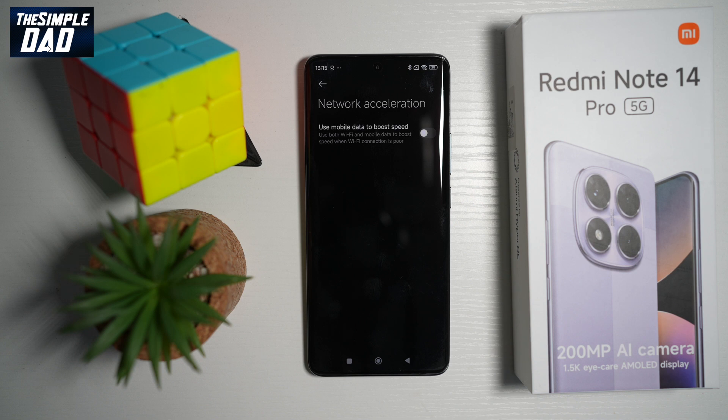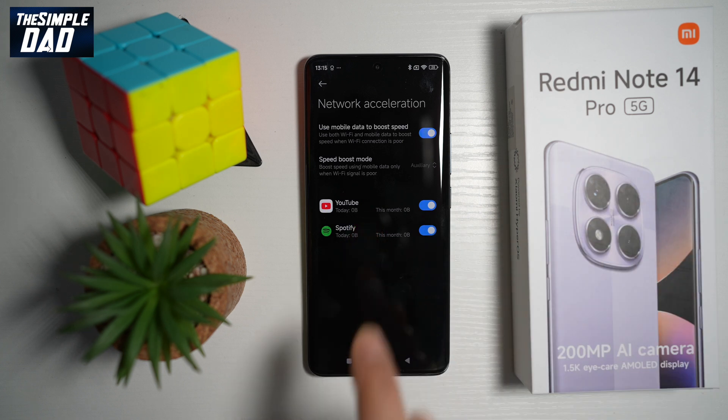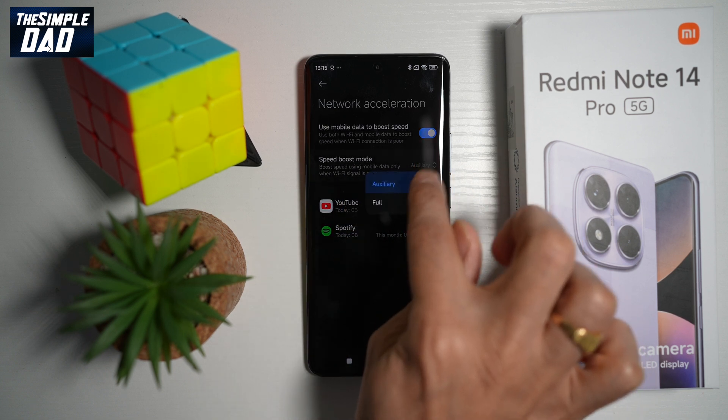Now here you'll see this option where you can use mobile data to boost speed. So go ahead and turn this feature on. This will basically use both Wi-Fi and mobile data to boost speed when Wi-Fi connection is poor. You can go ahead and choose what apps you want network boost to be used — I've chosen YouTube and Spotify. And then where it says Speed Boost Mode, you can go ahead and tap on this and select Full.